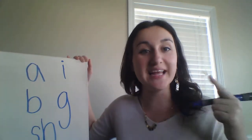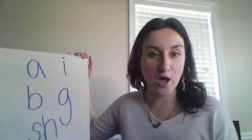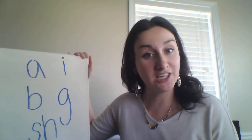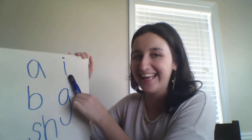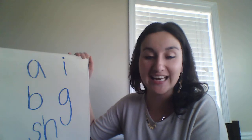We've read sounds and we've spelled sounds. If your learner is doing this or something similar to this at home, you can have them read the letters as they finish up writing them. So: A, I, B, G, Sh.